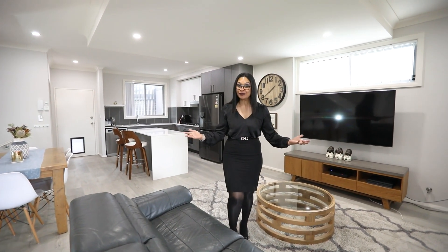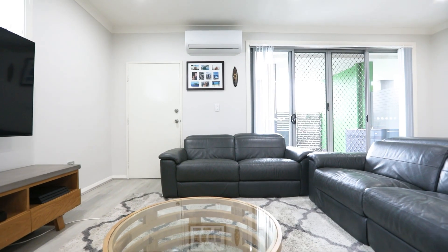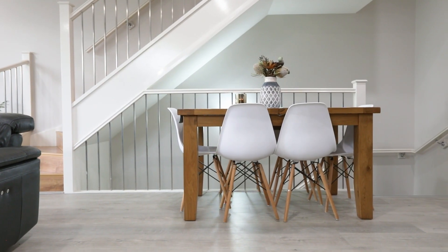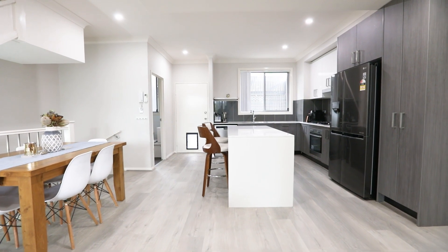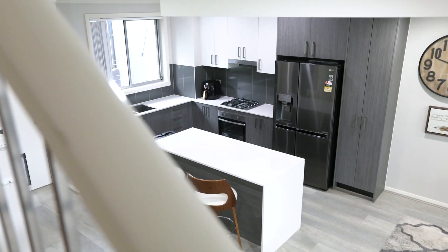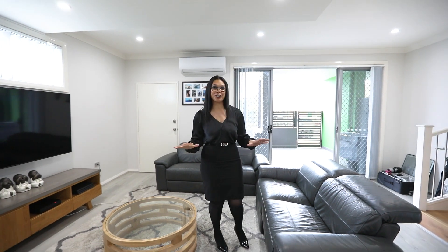This beautiful first level has a spacious light-filled living area that showcases a modern design kitchen with quality stainless steel appliances. It also has a spacious laundry with a toilet, and it has the best of both worlds with a gated community and the privacy of a home.